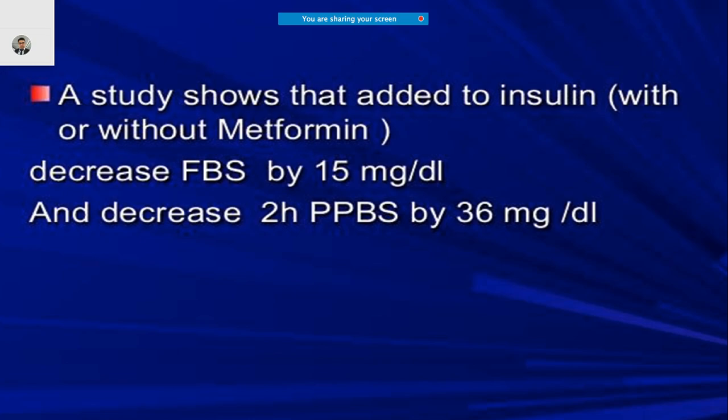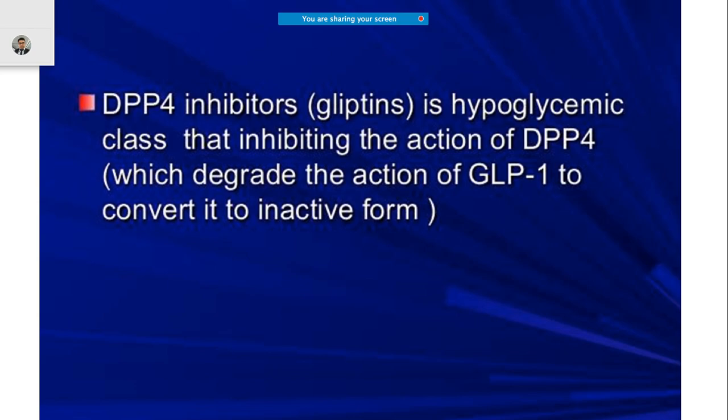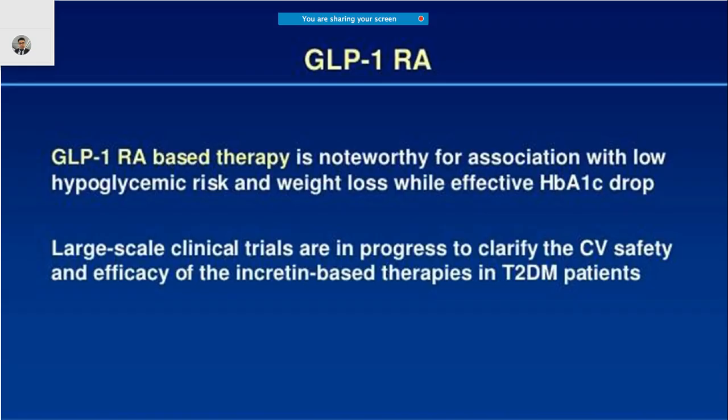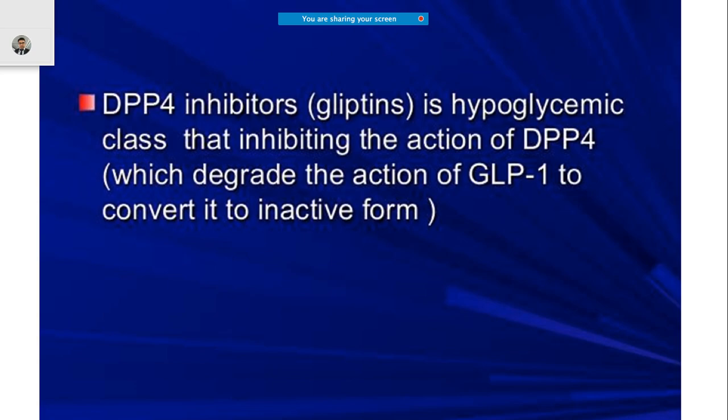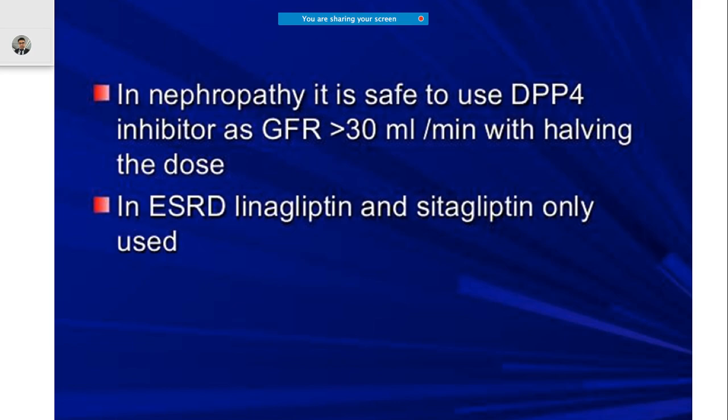Studies have shown that adding a GLP-1 inhibitor with insulin — with or without metformin — can decrease fasting blood sugar by almost 15 mg/dL and postprandial levels by almost 36 mg/dL. Gliptins are not only a hypoglycemic class. DPP-4 inhibitors act by preventing the conversion of GLP-1 to its inactive form.